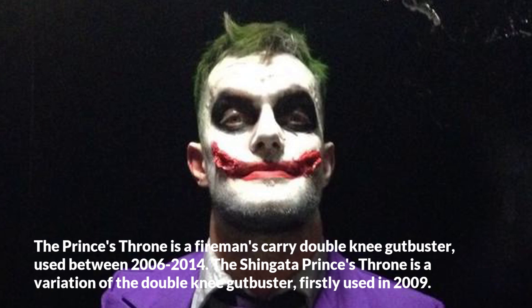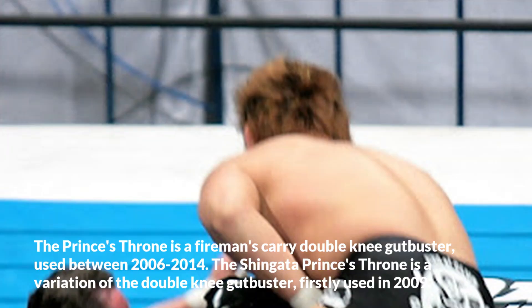The Shingata Prince's Throne is a variation of the double knee gutbuster, first used in 2009.